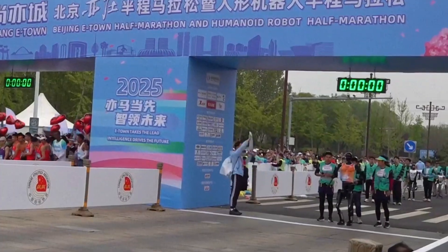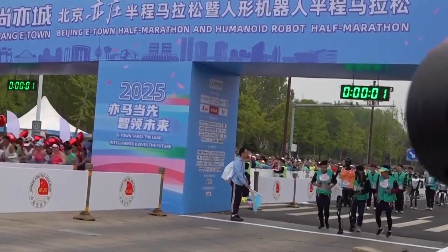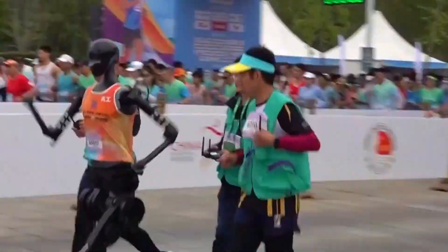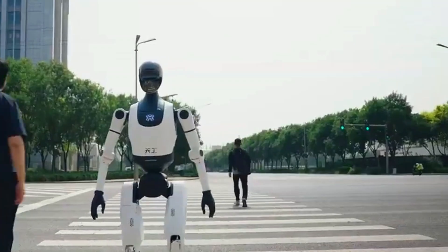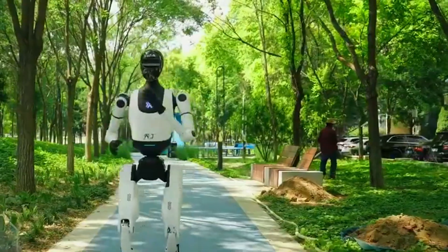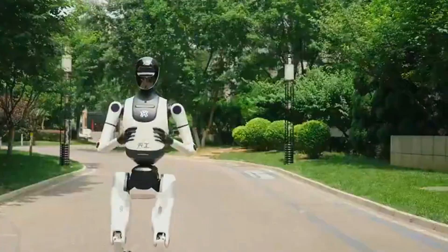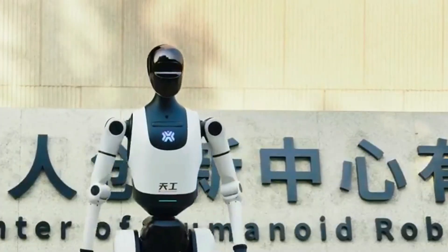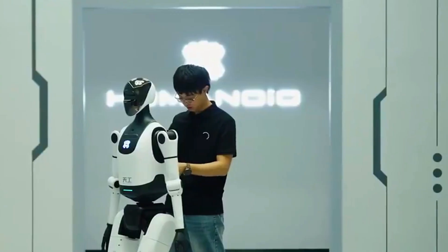Remember Tiangong's older cousin, Tiangong Ultra? The one that ran an actual half marathon in just over 2 hours and 40 minutes? That robot set the bar. Now Tiangong 2.0 just leaped over it. This version isn't just fast — it's smart, it's agile, and it's got a future roadmap that's honestly kind of scary, in a cool way.